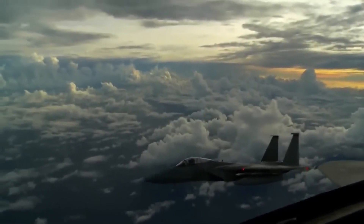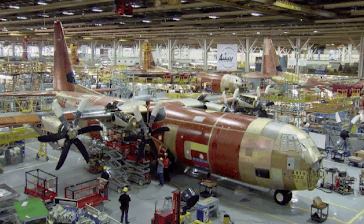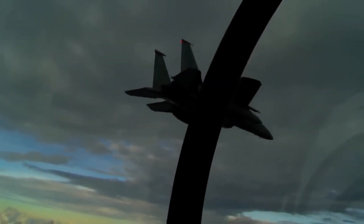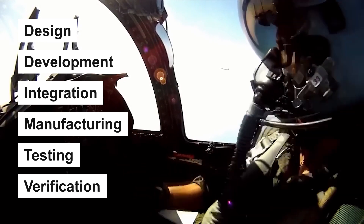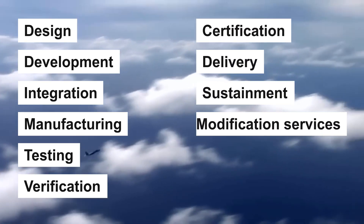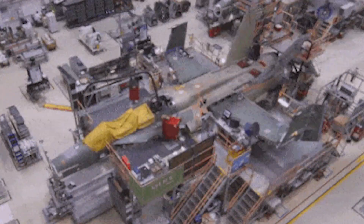Boeing secured a $1.2 billion contract to produce the first batch of F-15EX. In 2020, the company is responsible to provide design, development, integration, manufacturing, testing, verification, certification, delivery, sustainment, and modification services for the aircraft. The aircraft is being manufactured at the Boeing F-15 production facility.